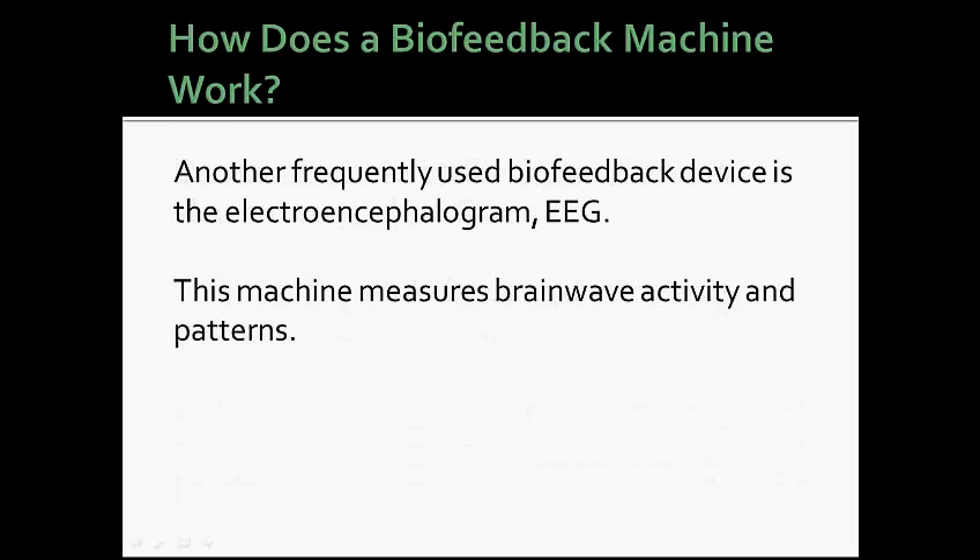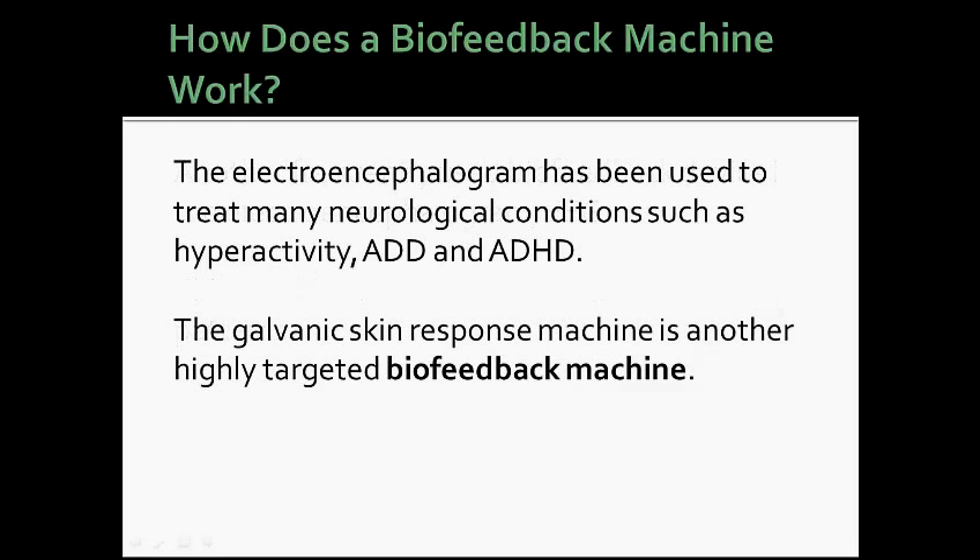Another frequently used biofeedback device is an EEG. This machine measures brainwave activity and patterns. The EEG has been used to treat many neurological conditions such as hyperactivity, ADD, and ADHD.